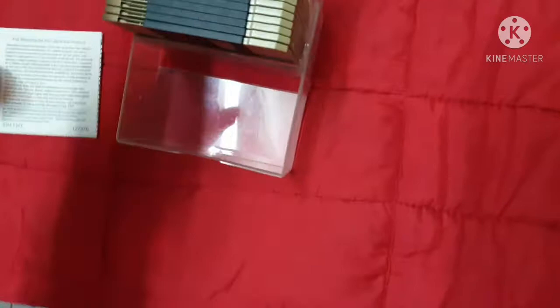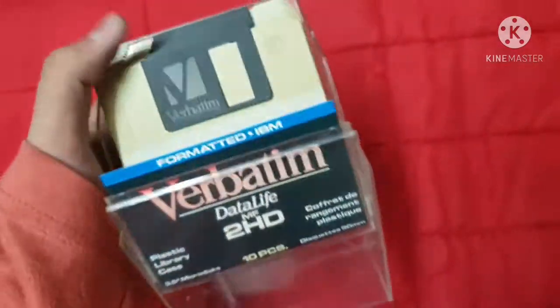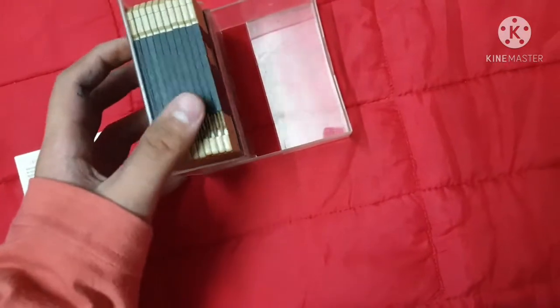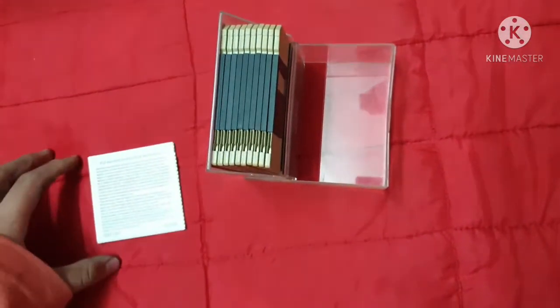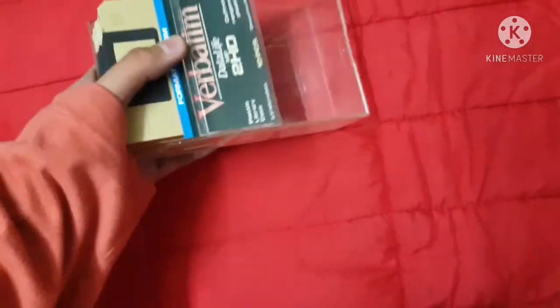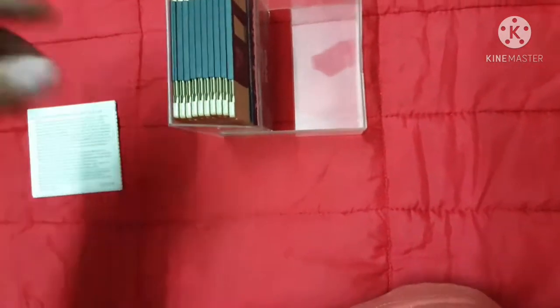Each floppy disk has 2 megabytes, and since I have 10, this one cartridge full of 10 floppy disks can fit 20 megabytes. It's probably heavier than my potato phone, which can hold 16 gigabytes.